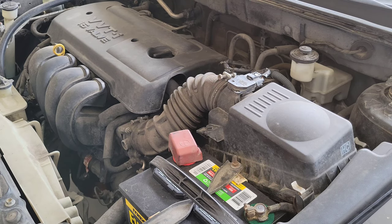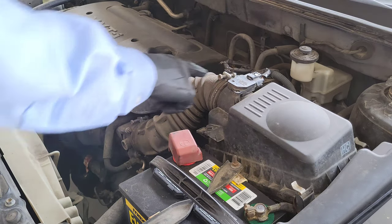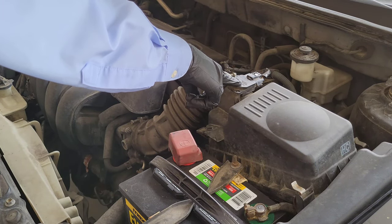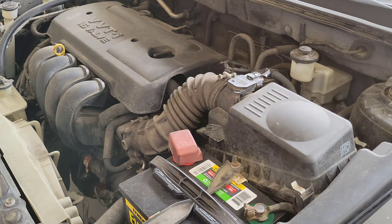One of the possible reasons that your check engine light is on is because of the MAF sensor. This is what the MAF sensor looks like in my 2006 Toyota Corolla. The MAF sensor is responsible for measuring the amount of air that is entering the engine. Some of the possible symptoms of a bad MAF sensor are that your vehicle may be hard to start or it may stall out.